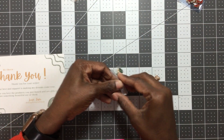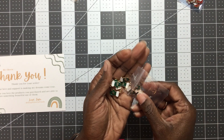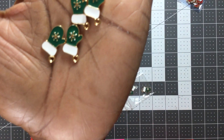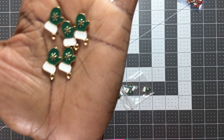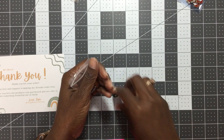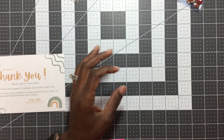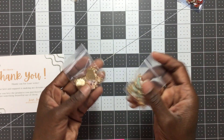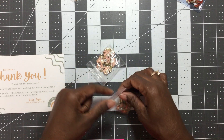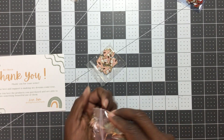I also grabbed these mittens — I have a couple of collections that feature this deeper green color, so when I saw these I snatched them up. And keeping with the gingerbread theme, I picked up these pink and blue gingerbread houses. The blue is more of a mint color.